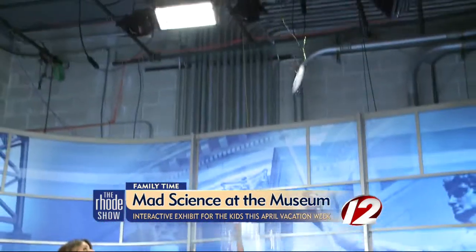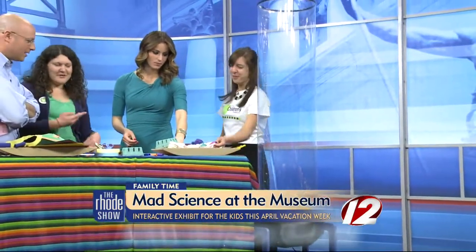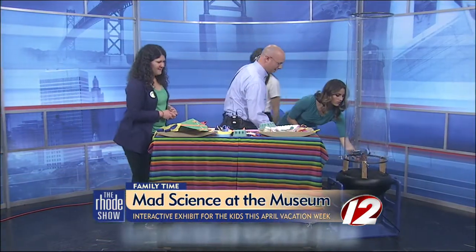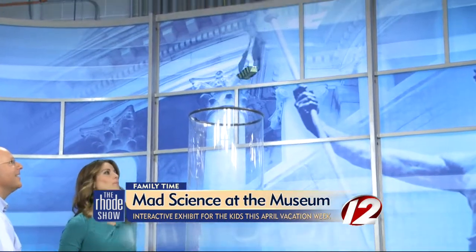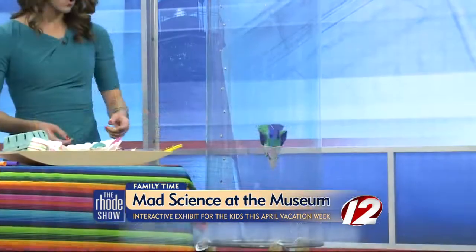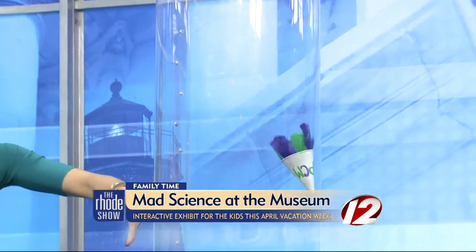Some things fly well, some things fly less well! Kids get to experiment with materials and see what will respond to the air currents. That one looked like indoor skydiving — just kind of floating and enjoying it for a while.